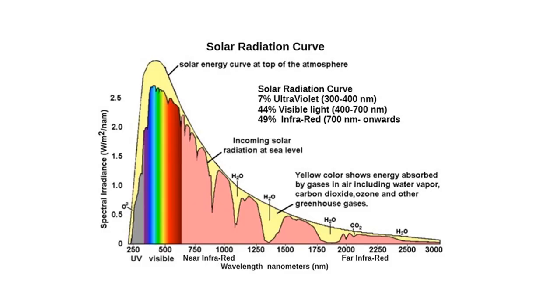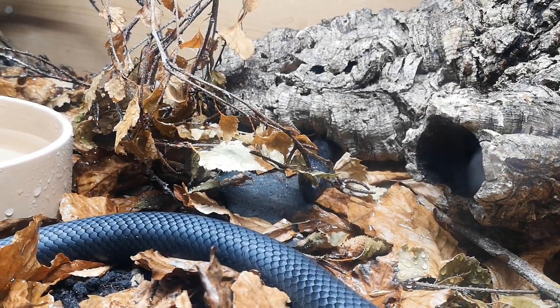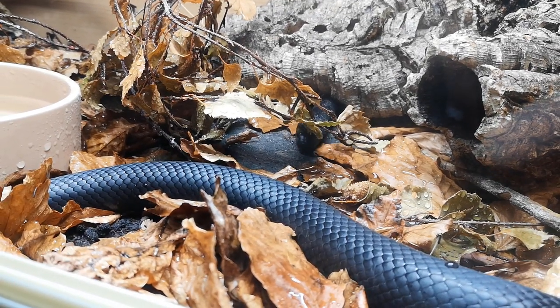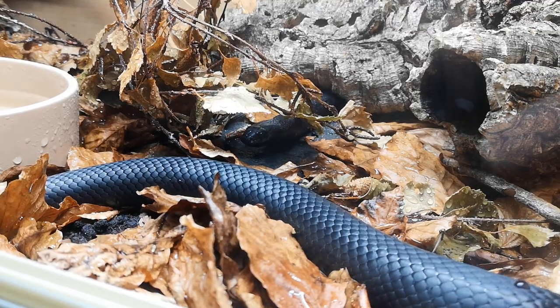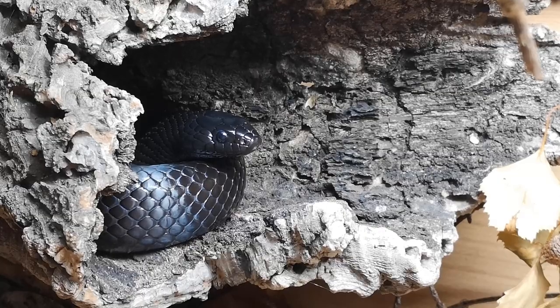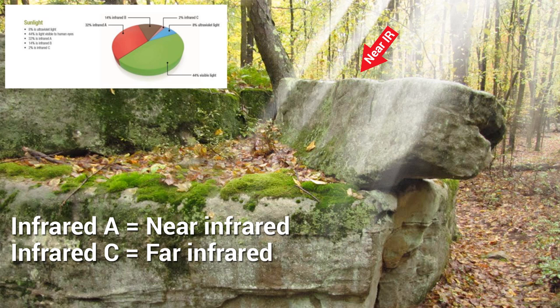Infrared energy refers to wavelengths on the electromagnetic spectrum that we commonly associate with heat. Typical objects radiating this energy are called black body projectors — anything that has been warmed by the sun's rays. That energy is absorbed until the object reaches its maximum threshold and is re-radiated at a longer wavelength. Simply put, short, intense, high-energy wavelengths from the sun are absorbed and re-radiated as longer, weaker, meandering wavelengths.